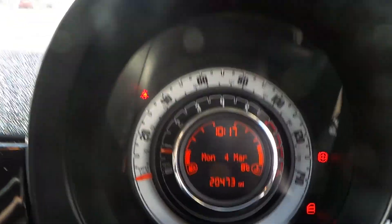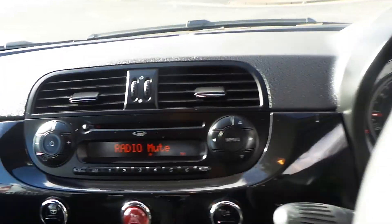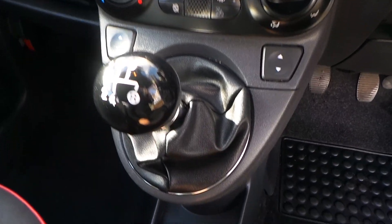This particular car has travelled only 20,473 miles. We have a CD player, AM and FM radio, air conditioning, electric front windows, 5-speed manual gearbox, and a 12-volt cigarette lighter.